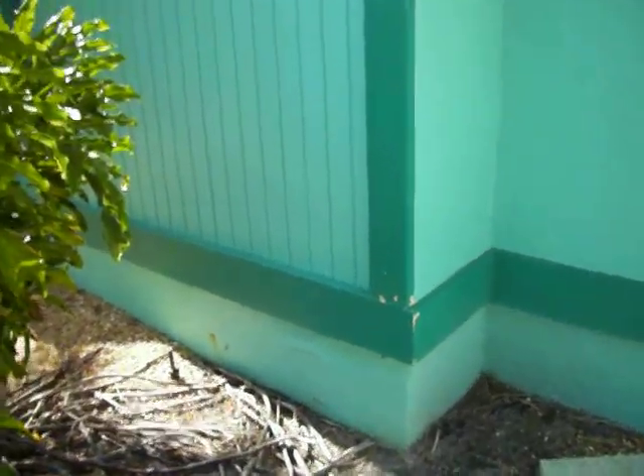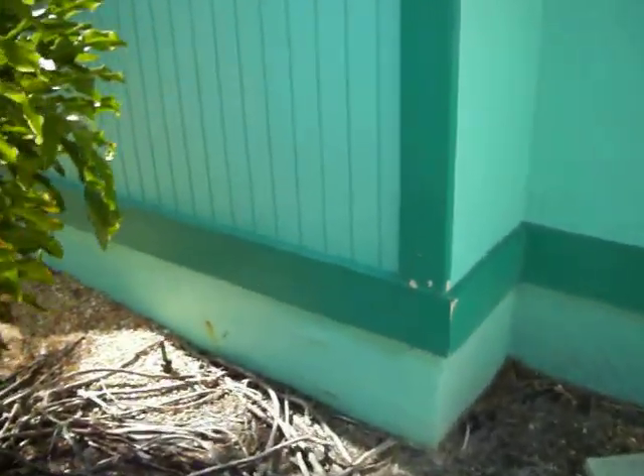Okay, I'm at 1523. I was invited to take a look at this, what appears to be water damage.